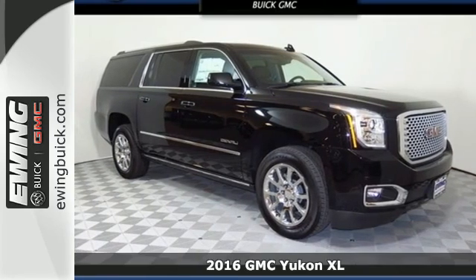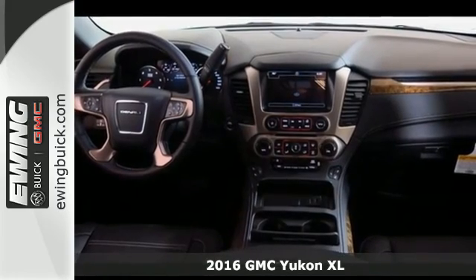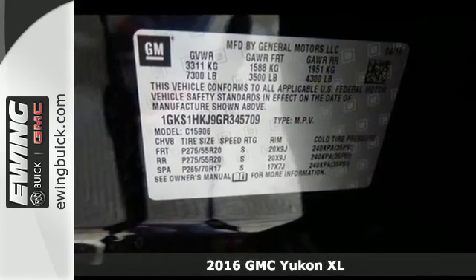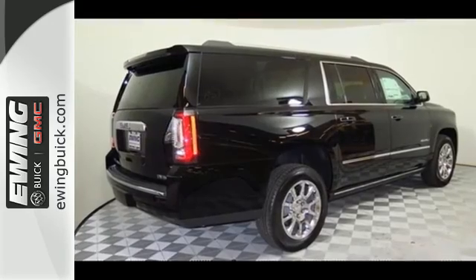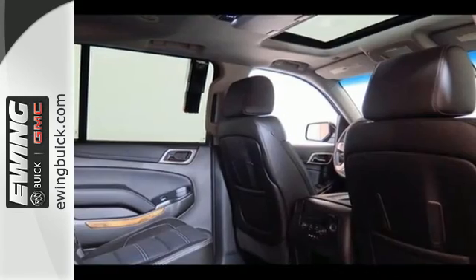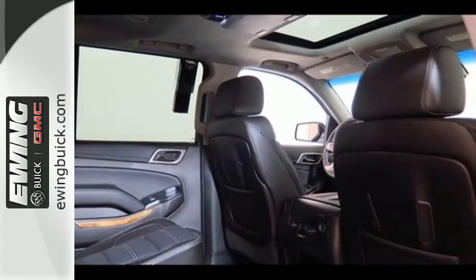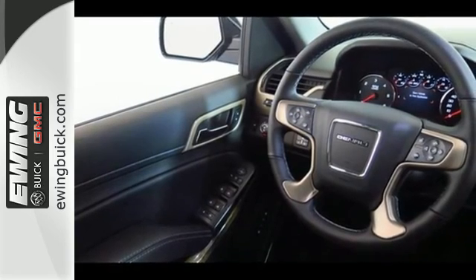It's a 2016 GMC Yukon XL. Not only does this stylish exterior design wash you in confidence, the capabilities will too. Three rows of seating and cargo room galore challenge you to fill it up. The 5.3L EcoTec III V8 engine comes in at 355 horsepower and 383 pound-feet of torque to conquer all demands.